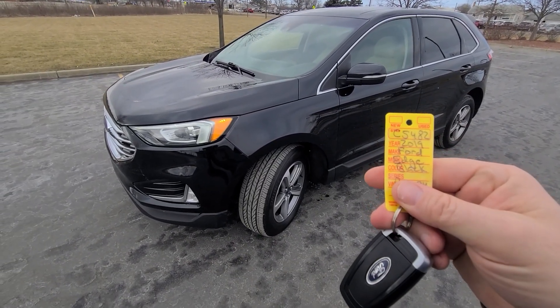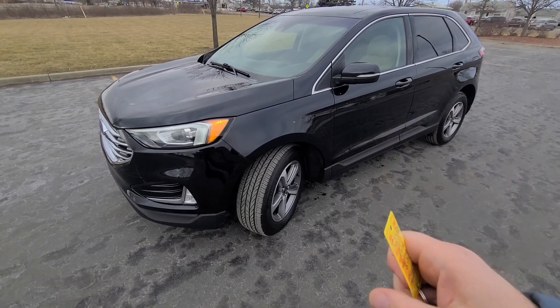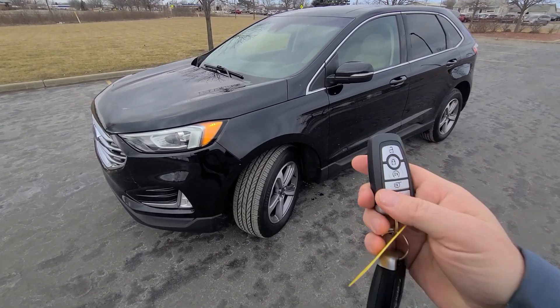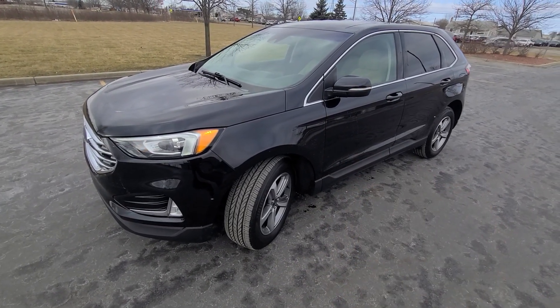Hello, 2019 Ford Edge, 64,000 miles, stack number 5482. Full set, two proximity keys, lock/unlock, remote start, power deck lid.